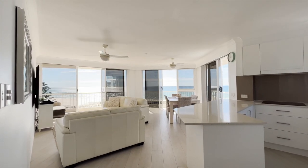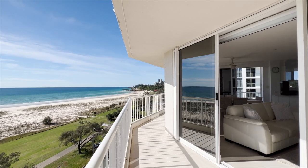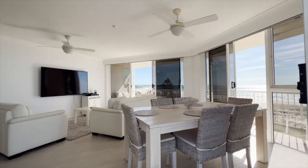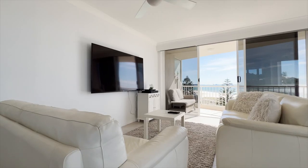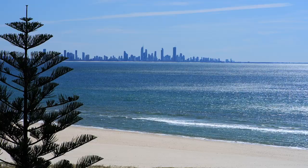Picture-perfect living is all yours in this sublime high-floor apartment with sweeping views over Kira Beach and down the entire southern Gold Coast. Completely renovated with a neutral colour palette, walls of windows frame the vista while glass doors invite you to step out into the expansive north-facing deck.